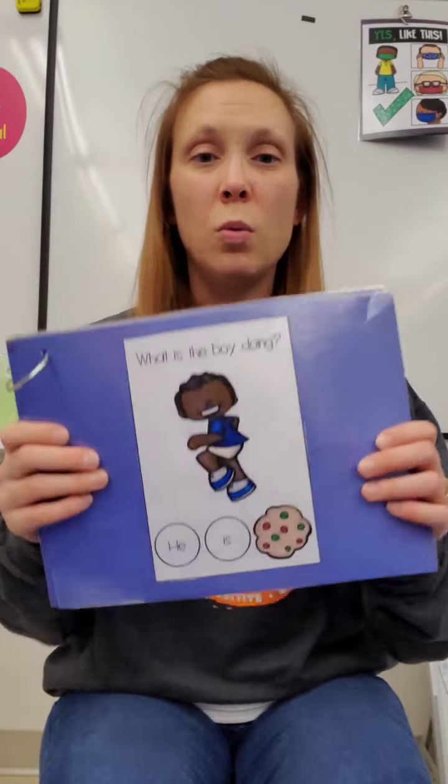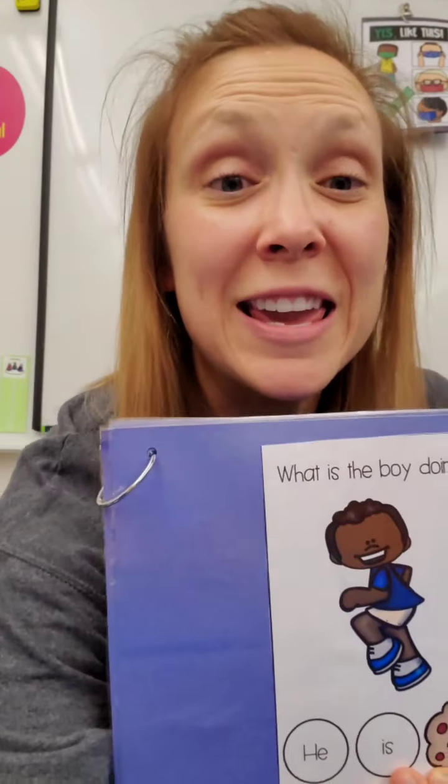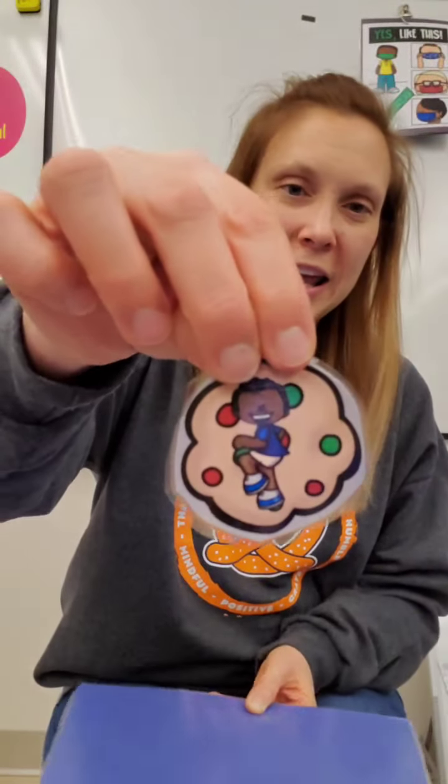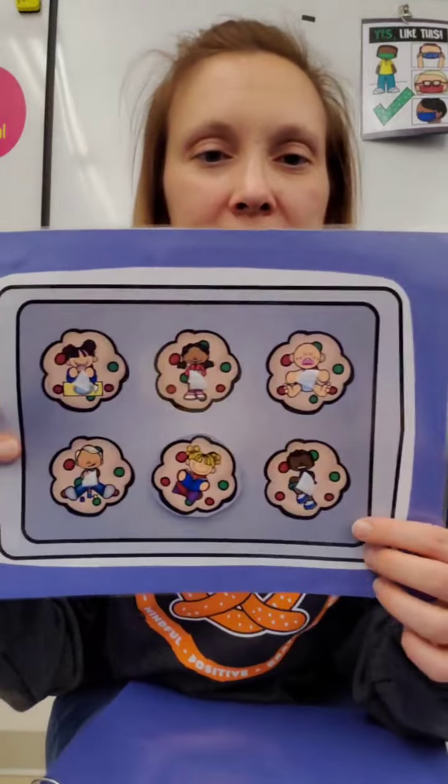What is the boy doing? He is running. Find running.